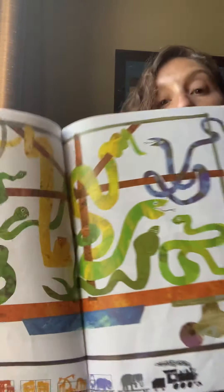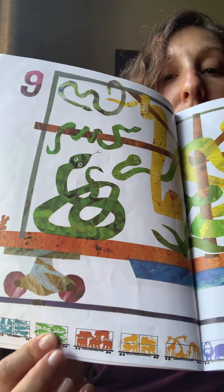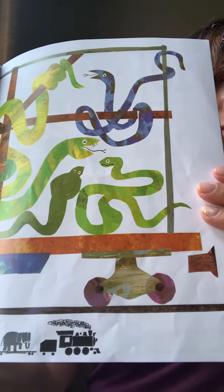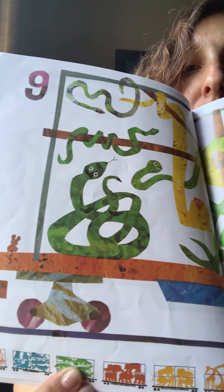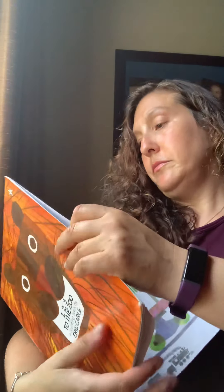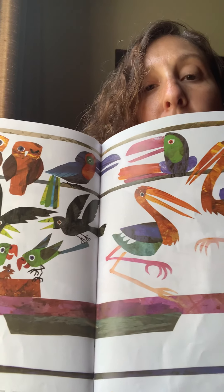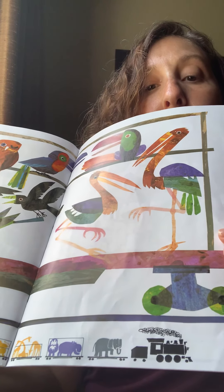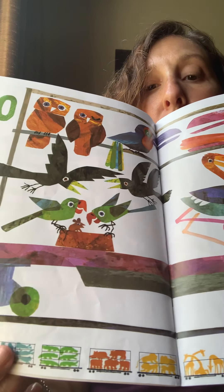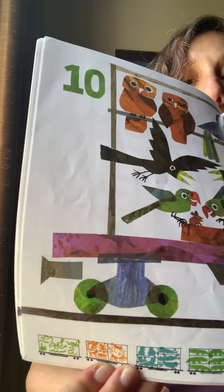And then we go on to nine — nine snakes. Look down below; it shows you all the train cars that went before. Can you see the mouse hiding on this page? Where's the mouse? There he is. Ten — this looks like a train car full of all different kinds of birds. The train on the bottom showing all the cars that came before is getting longer and longer. What's the number that comes before ten? Nine — there are nine cars on the bottom.